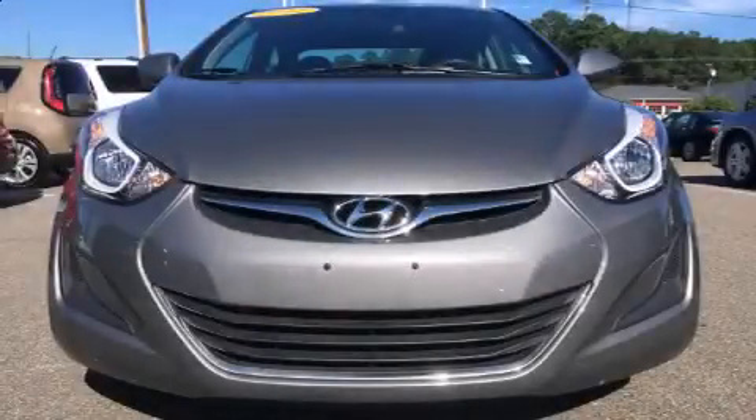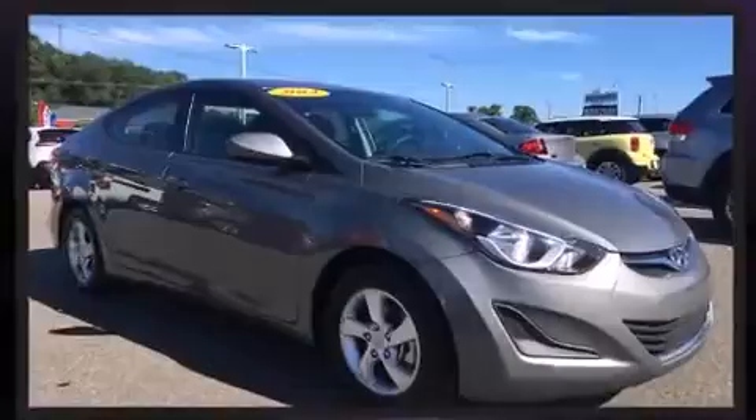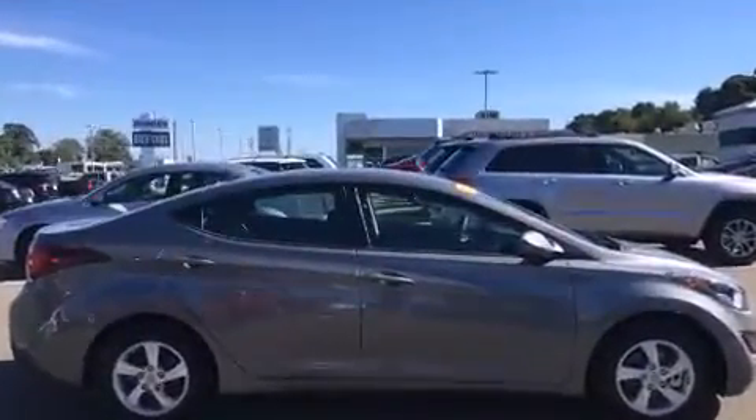Introducing the 2014 Hyundai Elantra. With just over 35,000 miles on the odometer, this four-door sedan prioritizes comfort, safety, and convenience. It features a standard transmission, front-wheel drive, and a 1.8-liter four-cylinder engine.